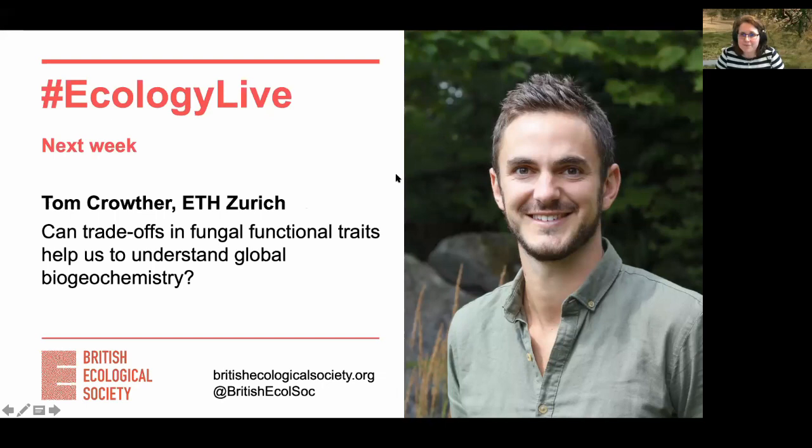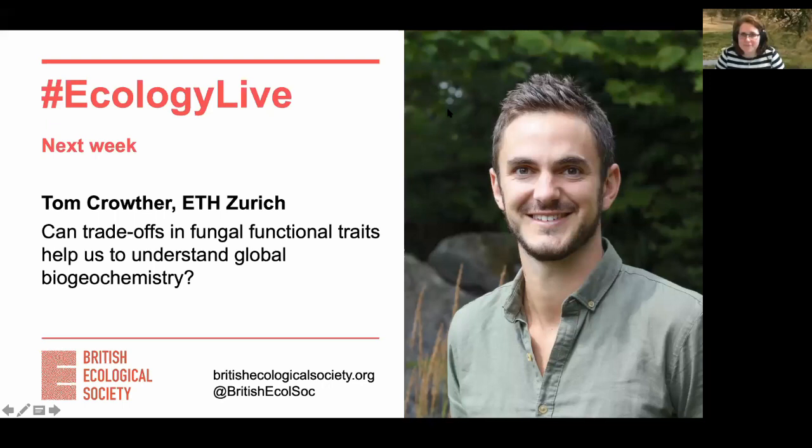With that, our half-hour time slot is up. I'd just like to finish by thanking Natalie for the great talk and this brilliant insight into the application of remote sensing in ecology. Our next talk next week is by Thomas Crowther from ETH Zurich, who's going to be talking about how trade-offs in functional traits help us understand global biogeochemistry. If you're interested in seeing today's talk again, we'll be posting the video on YouTube and addressing more of your questions there — Natalie will be answering some of your questions in responses to the YouTube video. Thanks again for joining us and hope to see you all again next week. Goodbye.